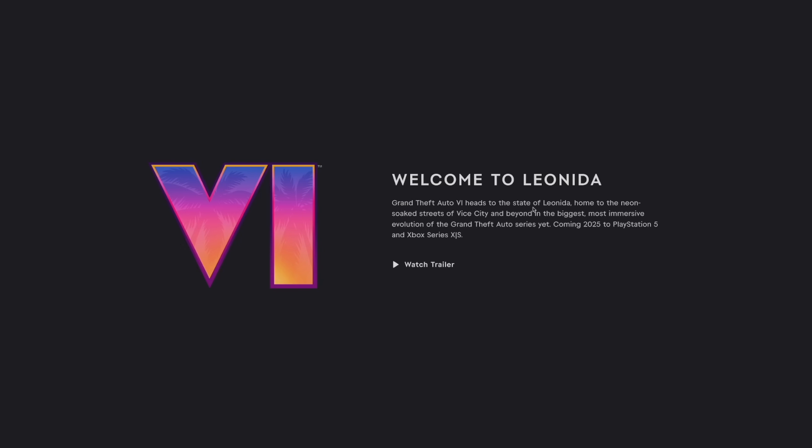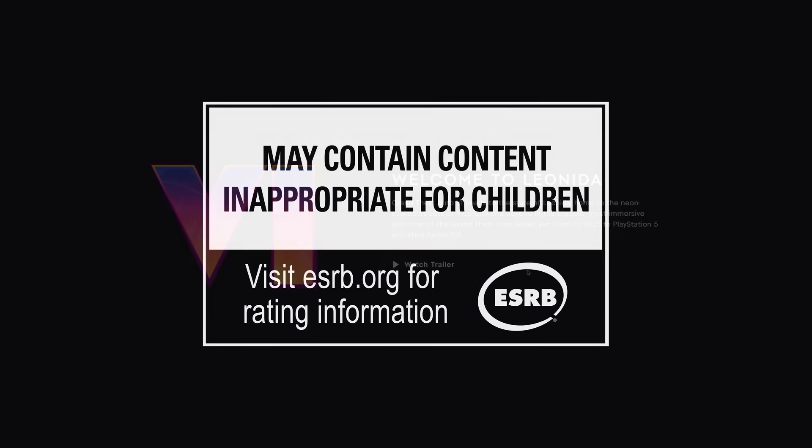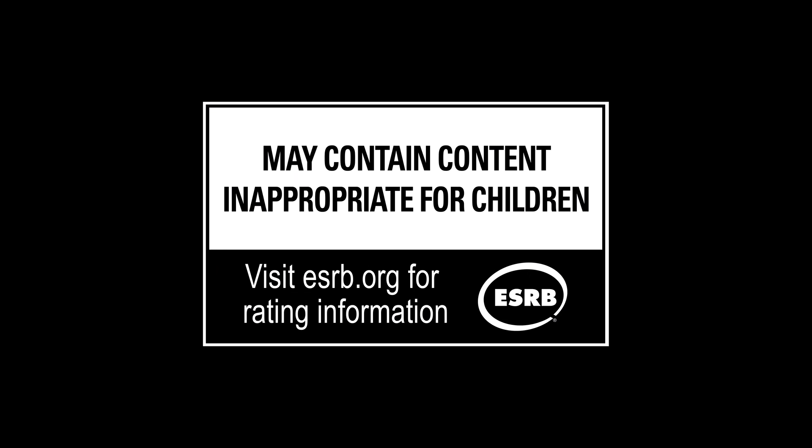Welcome to Leonida. Grand Theft Auto 6 heads to the state of Leonida, home to the neon-soaked streets of Vice City and beyond, in the biggest, most immersive evolution of the Grand Theft Auto series yet, coming 2025 to PlayStation 5 and Xbox Series X and S. So 2025 is the current release year, and it is only coming for current generation consoles — sorry, PlayStation 4 and Xbox One, you guys are getting left out.